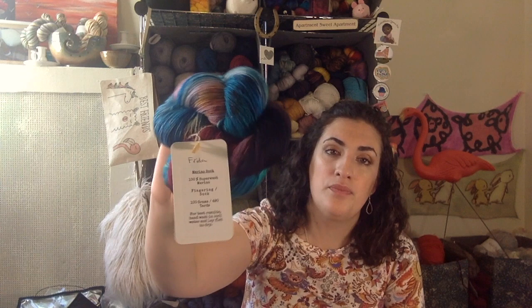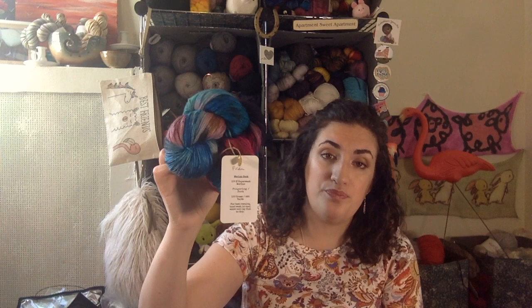Maybe I should stay off Facebook — my mental health and my wallet would thank me. I was browsing in a group and this came up: it's by Dyetastic Yarn in her Frida colorway, inspired by one of Frida Kahlo's self-portraits, on her merino sock base — 100% merino. I loved the colors and had to purchase some. This is almost certainly going to become a one-skein shawl.